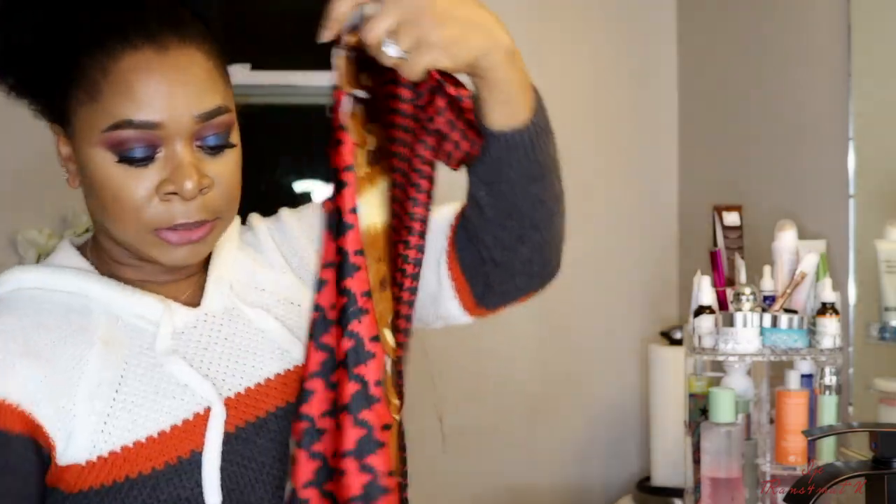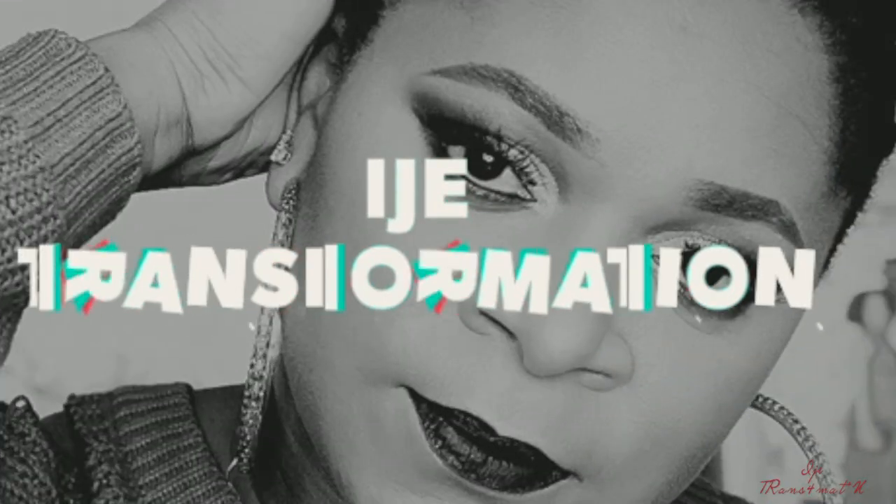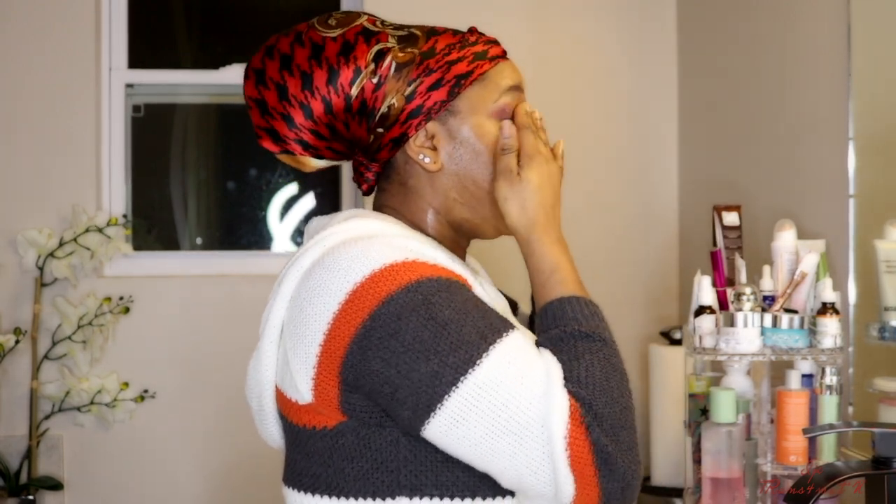I'm going to tie or put on a scarf so that my hair is out of the way. I'm using my Clinique Take the Day Off to remove the makeup.